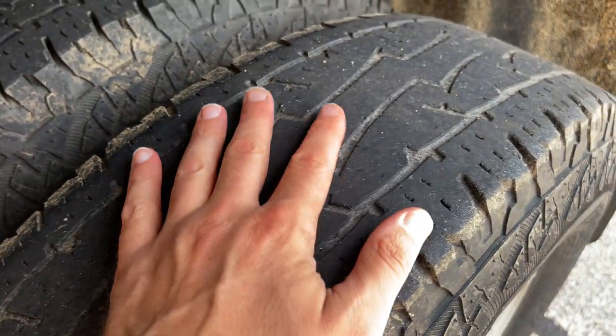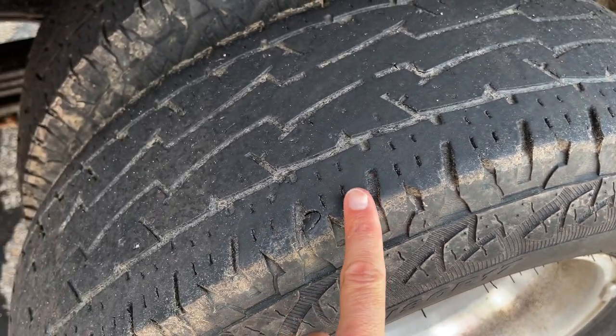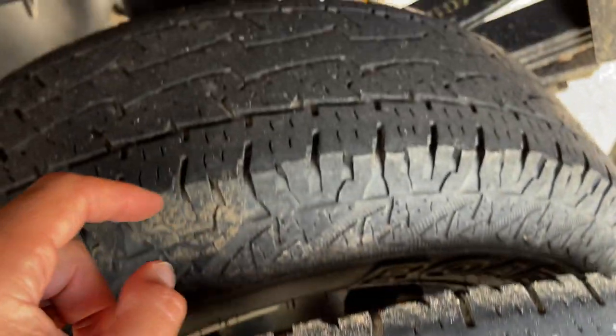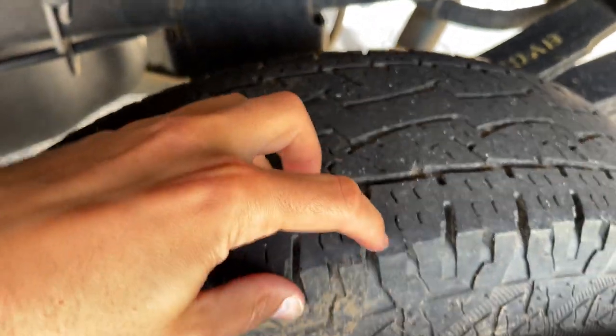This was the front tire and you can see it's significantly more worn. The front steering tires take all the abuse from cornering and stuff like that. You can see it's right down to the wear bars here, whereas this tire has been here since day one and there's still a fair amount of tread, especially here.